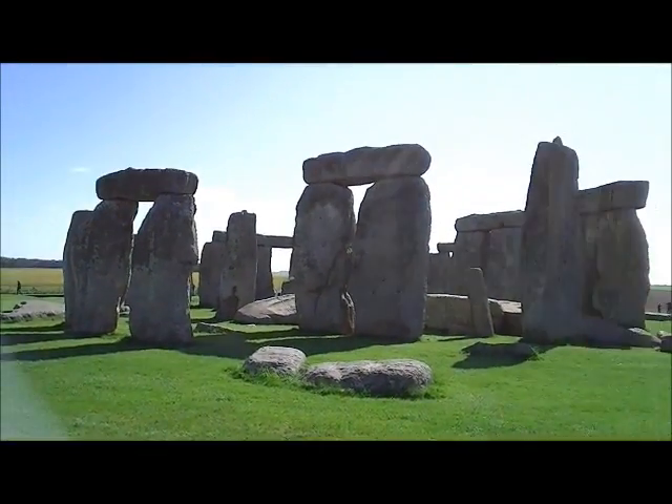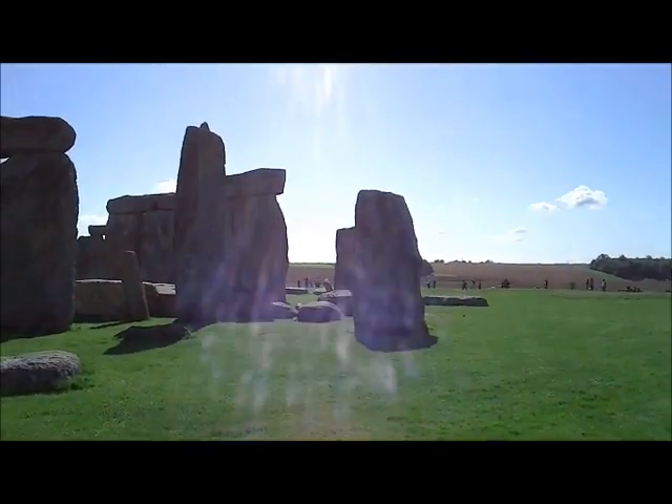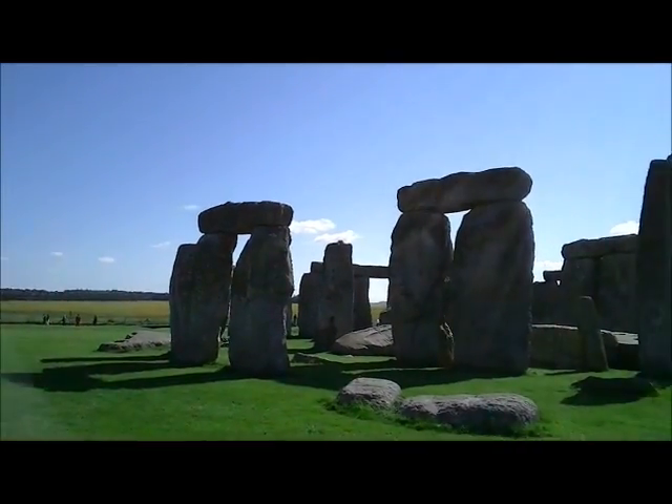OK, here is Team Clueless and we are at Stonehenge. Yes, the real Stonehenge, not an inflatable one they've put up in Luton for us.